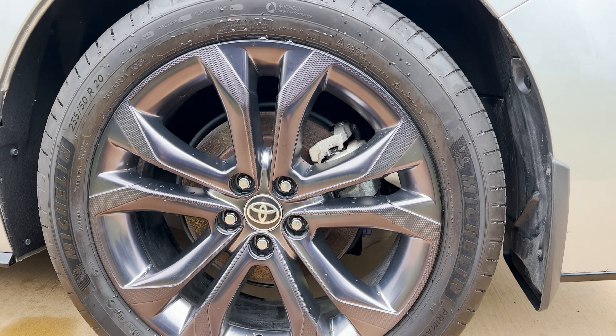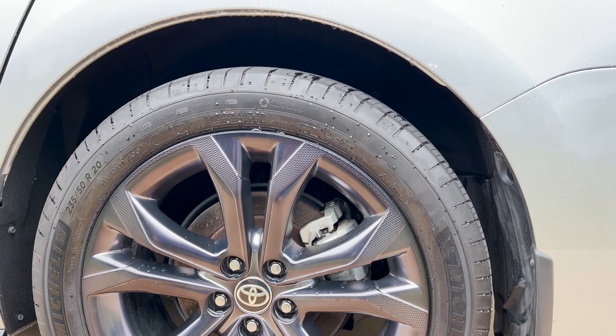Look at that dark gray metallic finish. These are 235/50 R20 tires.